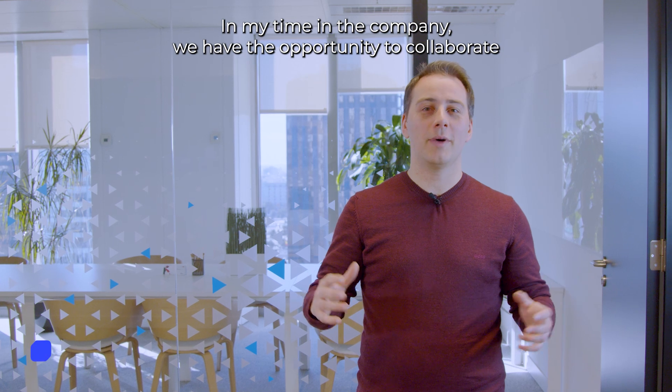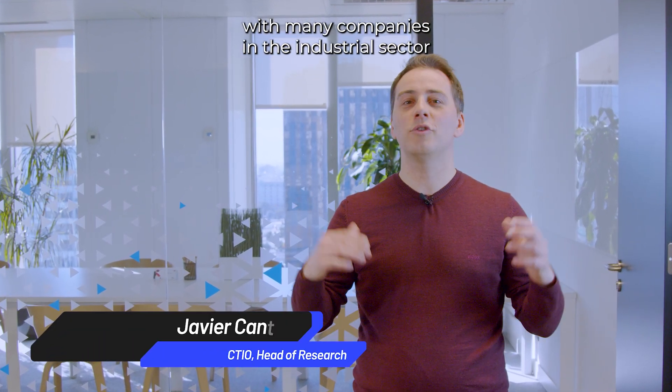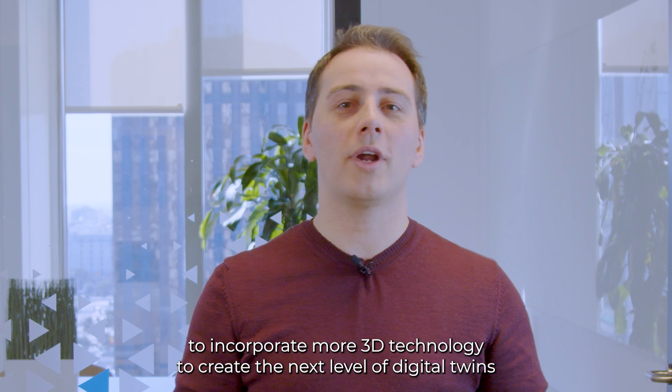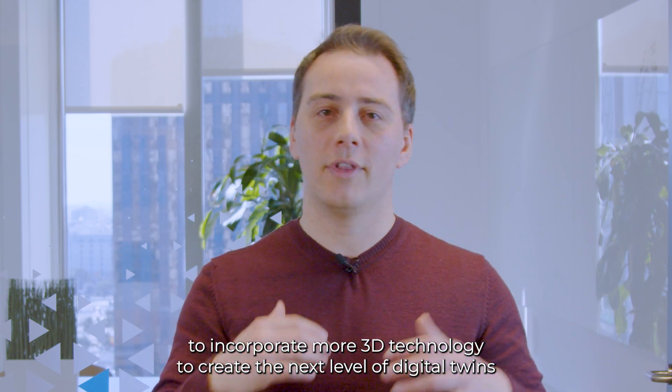During my time in the company we have had the opportunity to collaborate with many companies in the industrial sector, and all of them have a big challenge ahead to incorporate more 3D technology to create the next level of digital twins.